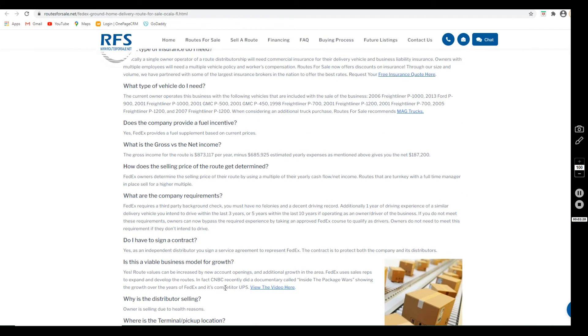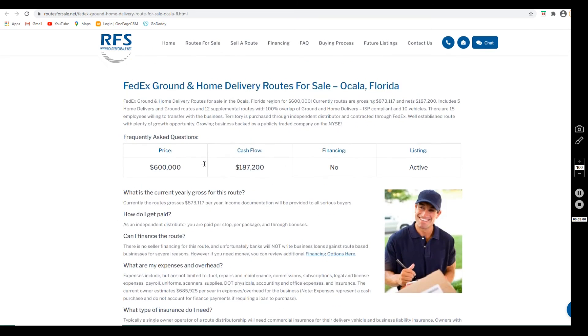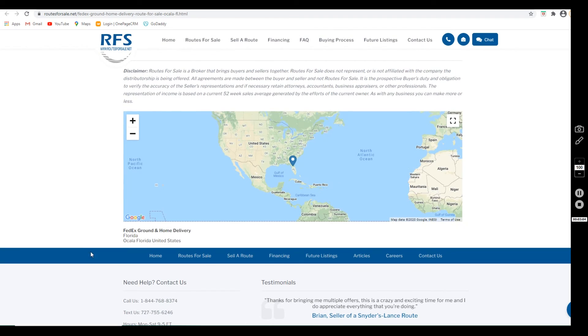FedEx does require buyers to go through a third-party background check. You also have to have one year of driving experience with a similar delivery vehicle if you intend to drive within the last three years, or five years within the last ten years of operating as an owner or driver of the business. If you don't meet these requirements, owners can bypass the required experience by taking an approved course to be qualified as a driver. Owners don't need to meet this requirement if they do not intend to drive.